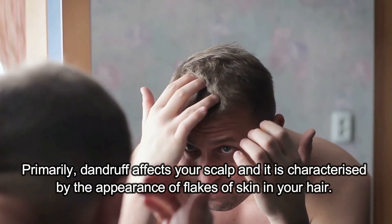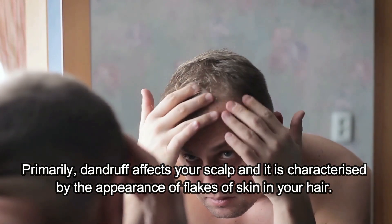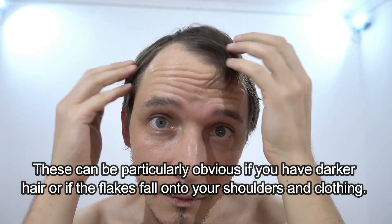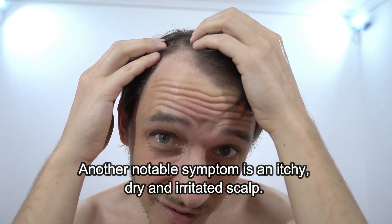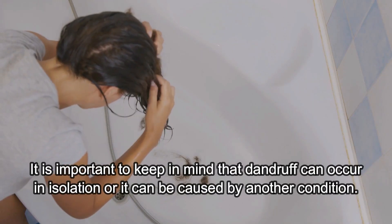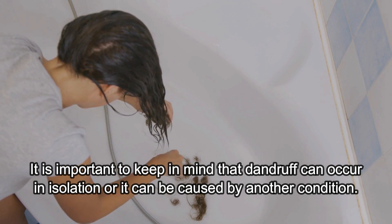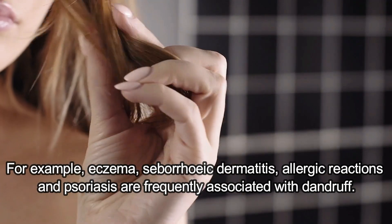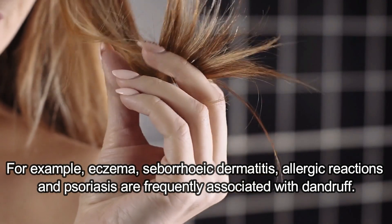Primarily, dandruff affects your scalp and it is characterized by the appearance of flakes of skin in your hair. These can be particularly obvious if you have darker hair or if the flakes fall onto your shoulders and clothing. Another notable symptom is an itchy, dry and irritated scalp. It is important to keep in mind that dandruff can occur in isolation or it can be caused by another condition — for example, eczema, seborrheic dermatitis, allergic reactions and psoriasis are frequently associated with dandruff.